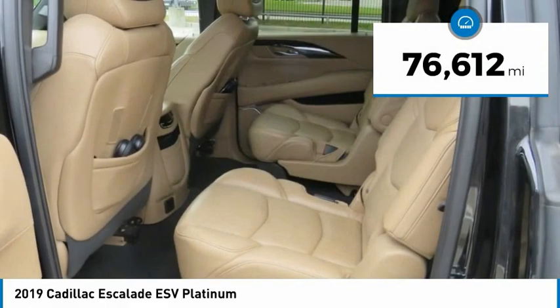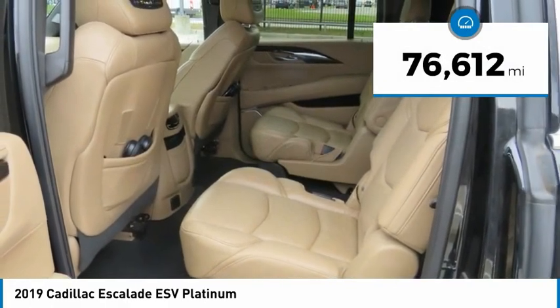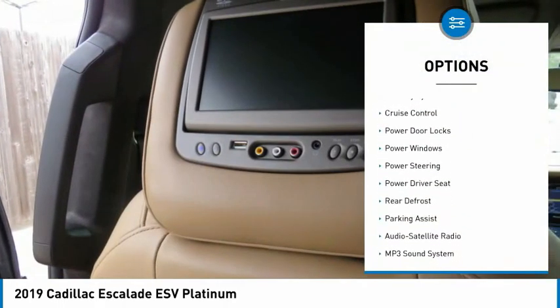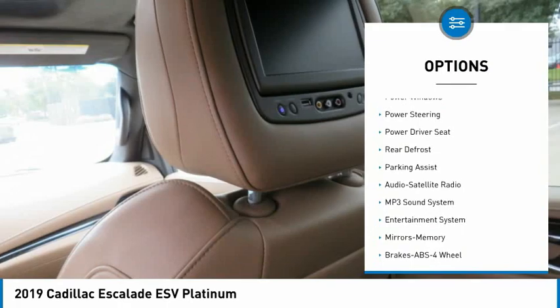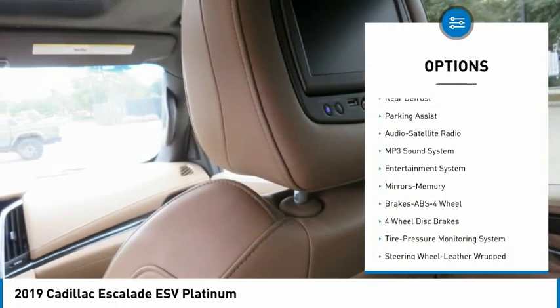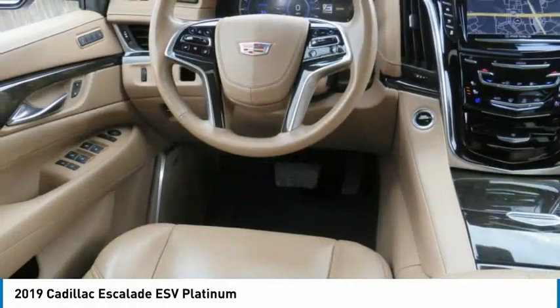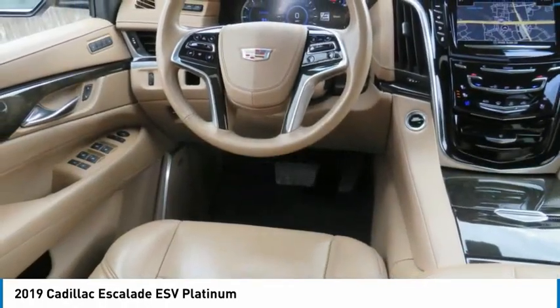This vehicle has less than 80,000 miles. Here are some of this vehicle's great options: traction control, remote keyless entry, remote trunk release, security system, cruise control, power door locks, power windows, power steering, power driver seat, and rear defrost.